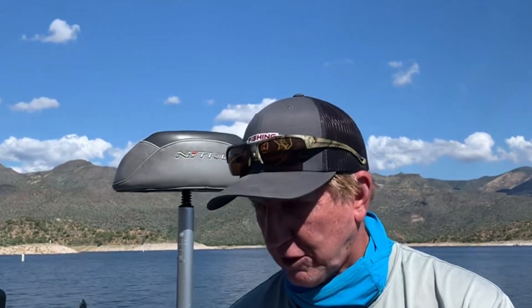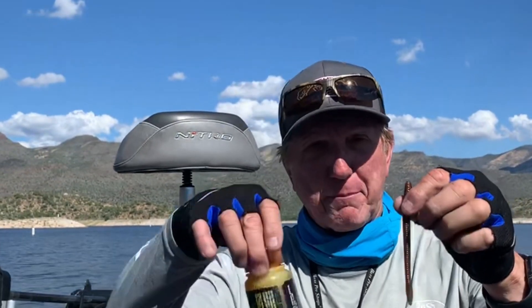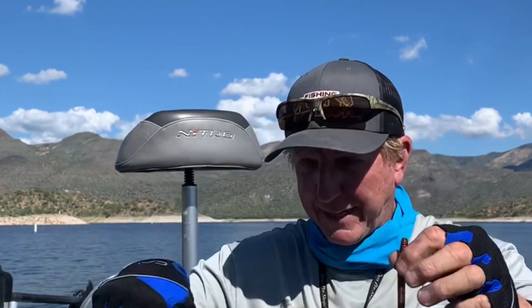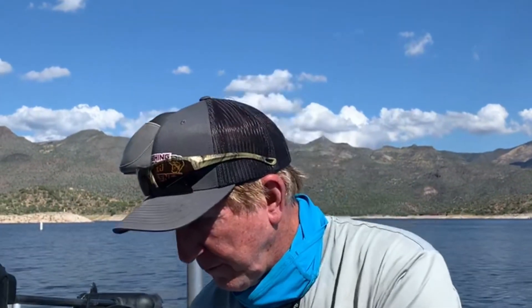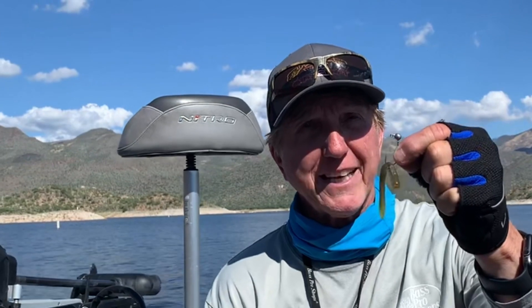There's no topwater today — no crankbait, no spinnerbaits. All we caught them on was worms. These little Zoom worms like this — make sure you dip it on the bottom, spike it. We got a lot of fish on those, and a lot of fish on the little shaky heads like this one.